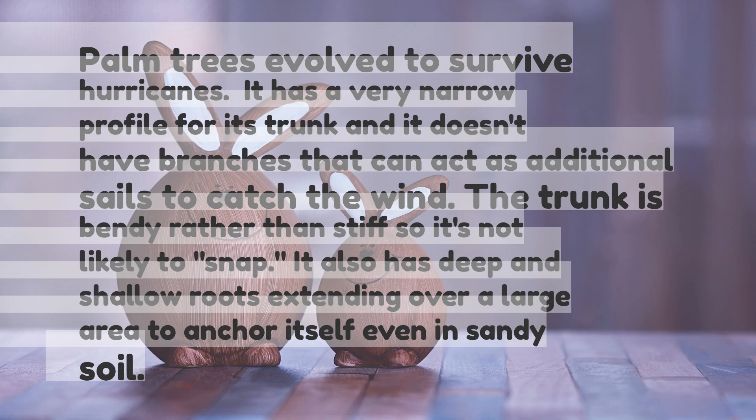Palm trees evolved to survive hurricanes. They have a very narrow profile for their trunk, and they don't have branches that can act as additional sails to catch the wind.